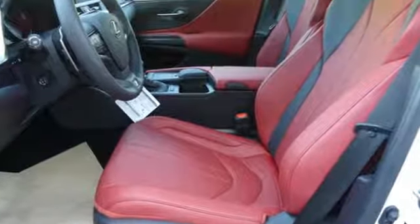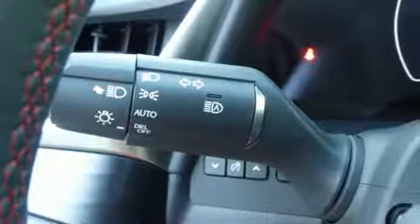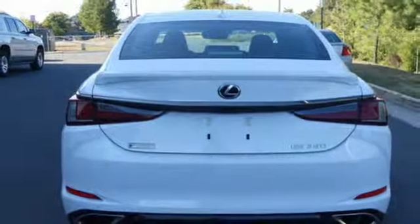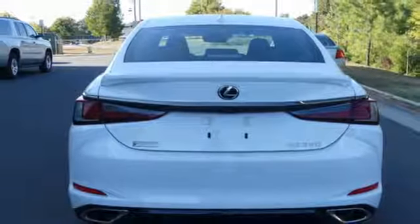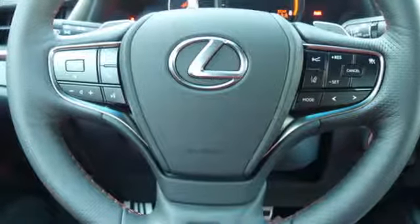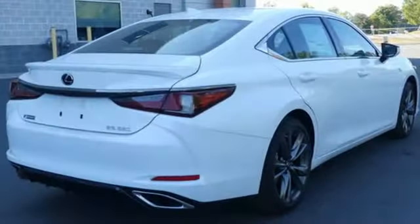Smart device navigation, front heated and ventilated sports seats, doors and push-button start proximity key, express open and close sliding and tilting sunroof, V6 engine, automatic with driver controlled suspension management.